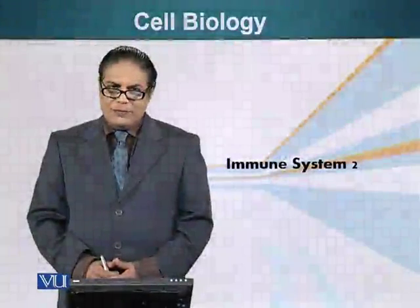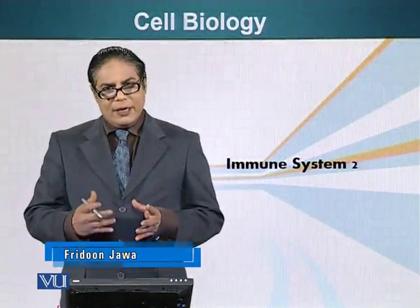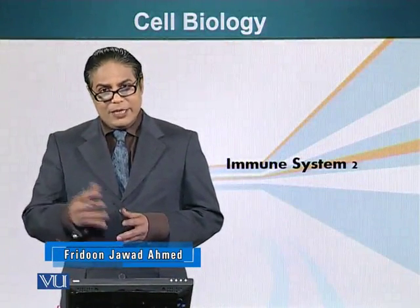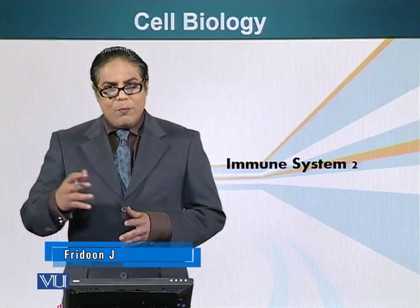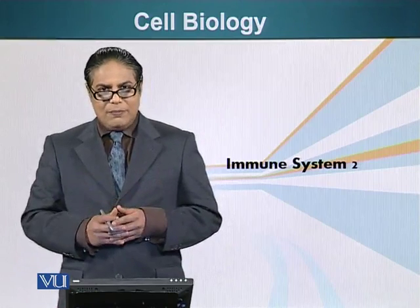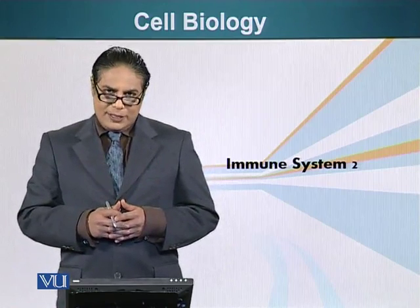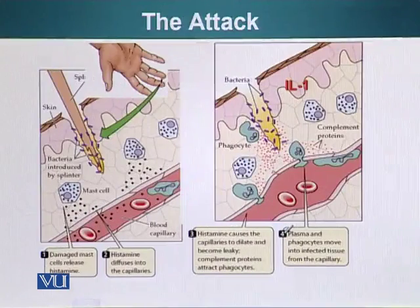We are talking about immunology. At some point or another we all get little cuts and bruises, and sometimes we get pricked by thorns or wood splinters. We have experienced these but we don't know what happens at the cellular level. Let me show you what happens at the cellular level when we get a prick from a thorn or a wood splinter.